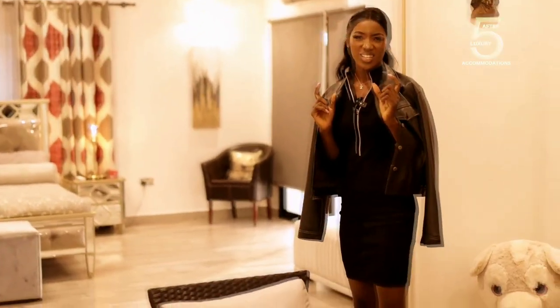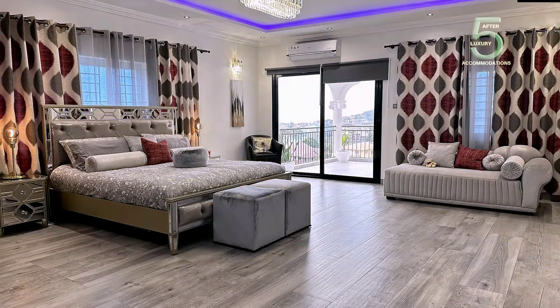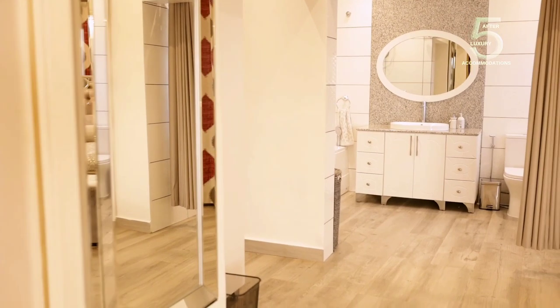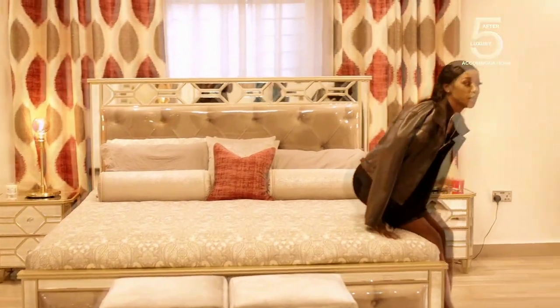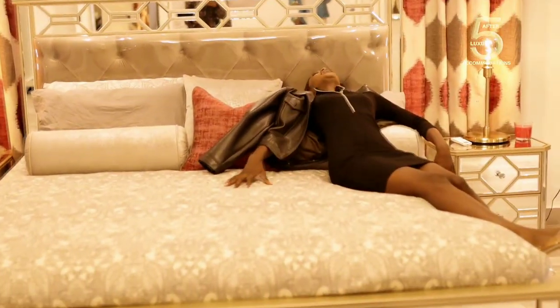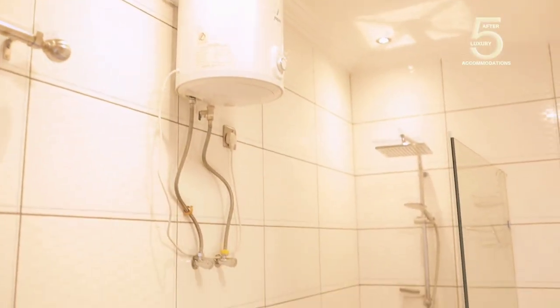Now let's get to the main deal. Entering into this beautiful, massive master bedroom and suite of the top floor apartment of the Pentagon White House. This is a king-sized bed — very comfortable. This feels like heaven already. This is the master bedroom bathroom and suite. What you can see here is a jacuzzi — a very spacious jacuzzi.